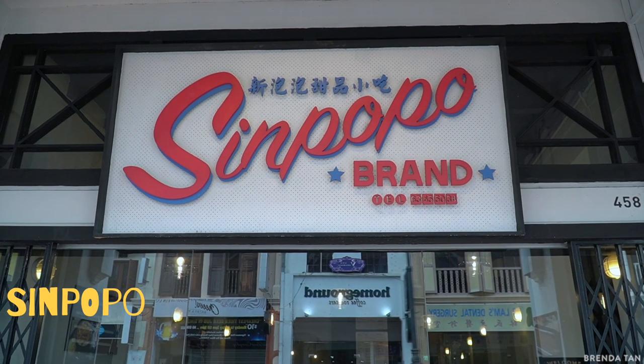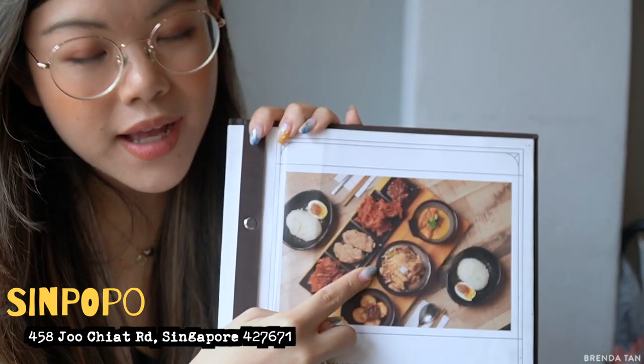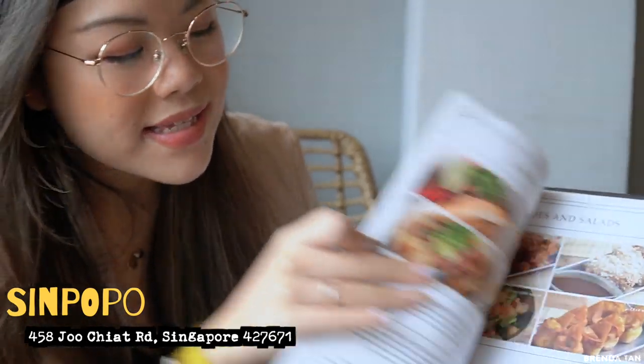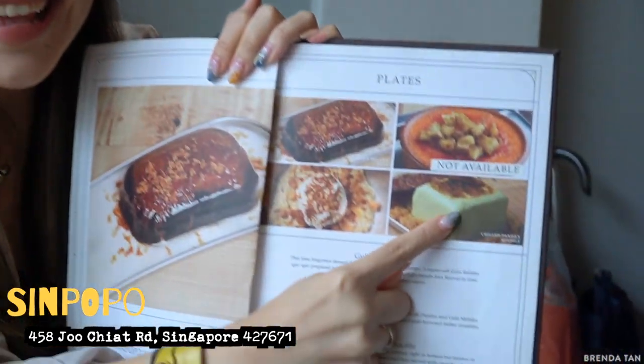I'm going to list her socials here, so follow her and read her blog. She was the one that actually recommended these places, so these are her spots and we're going to try them. Our first location is Sinpopo - it's a kind of fusion, hipstery, very Singaporean but a little bit hipster kind of cafe. We're going to try a deconstructed nasi lemak and stuff like that. Come with us, you'll find out where we go after.